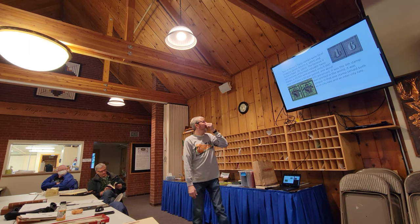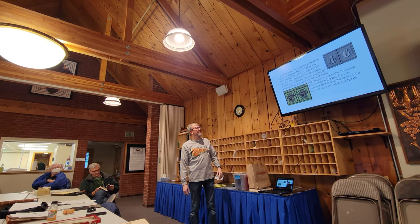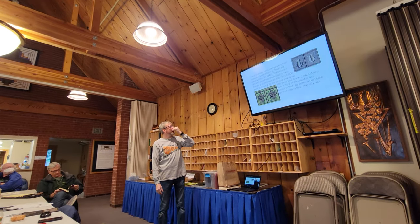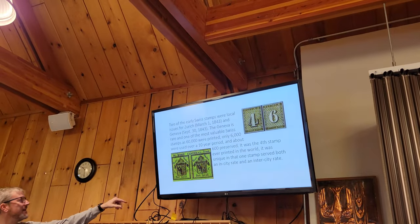I don't use this one so much for value — more for variety stuff when I'm really digging into Switzerland. I've never had one, but Stanley Gibbons makes a Switzerland one also. So the next thing would be some of the early Swiss stamps. Two of the earliest Swiss stamps were the Zurich and Geneva.